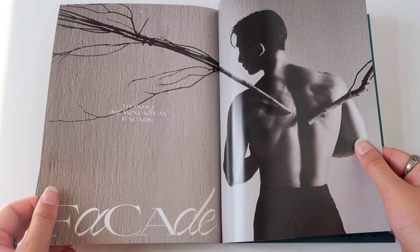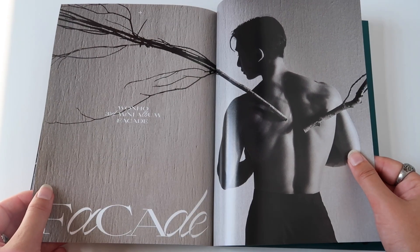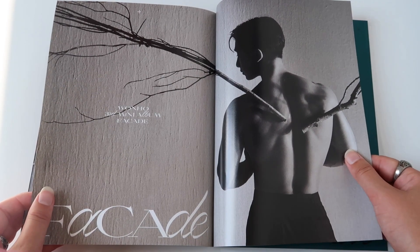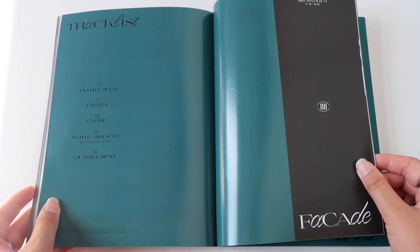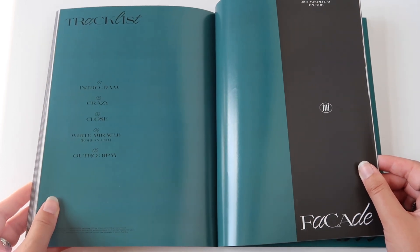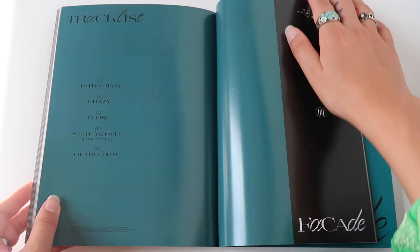Let's not skip a page. Yes — this one with the branches. He is a literal angel, so those are his wings. And then of course we have the tracklist: Intro 9AM, Crazy, obviously, Close, White Miracle, and the outro 9PM.